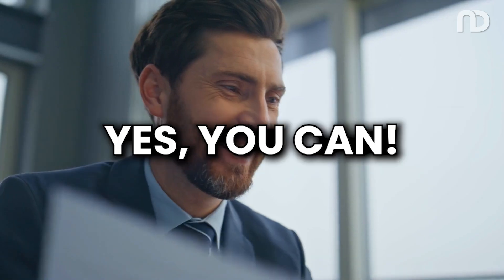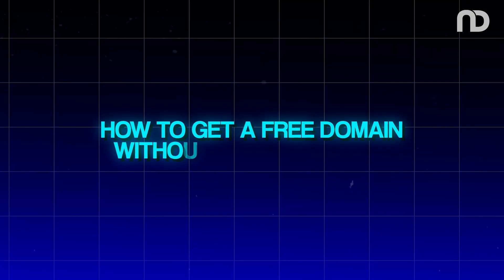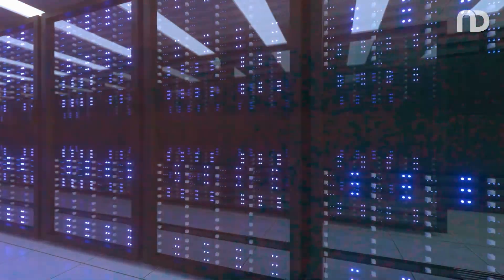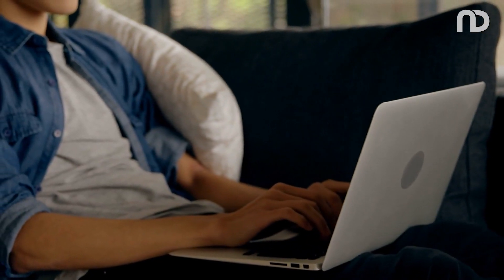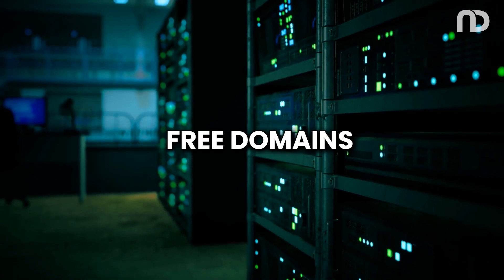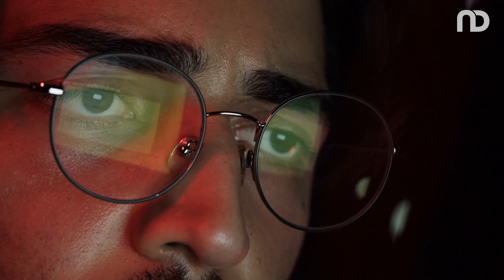Ever wondered if you can get a free domain without being scammed? Yes, you can, but you need to know where to look and what to avoid. Today, we will focus on helping you get a free domain without being scammed by using reliable and reputable web hosting services. Stick around as we guide you through the best hosting services that offer free domains and how to get your desired domain for free without falling for scams.